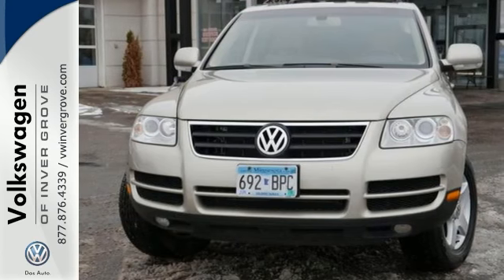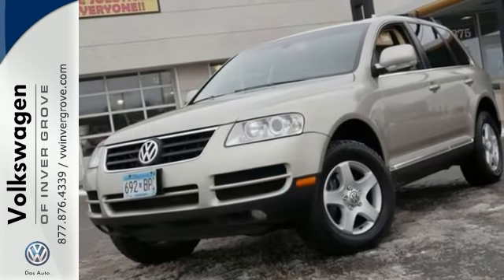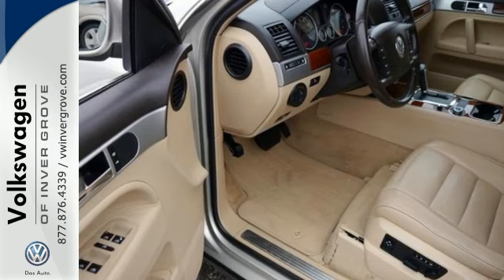It also has heated seats, a built-in garage door opener, and heated mirrors. The sunroof and wood trim only make it more attractive.